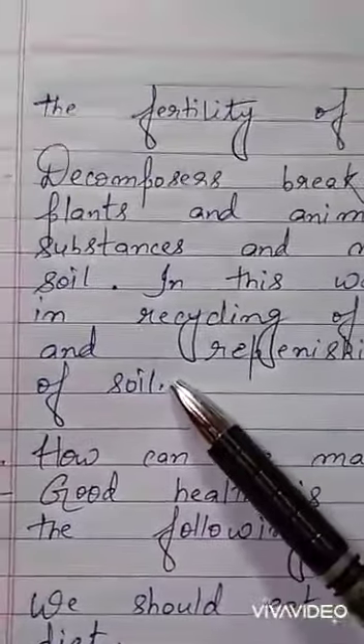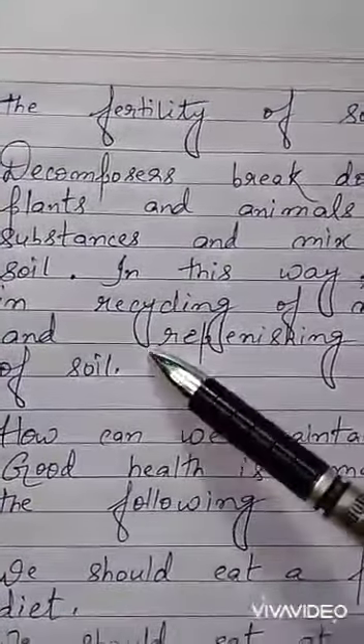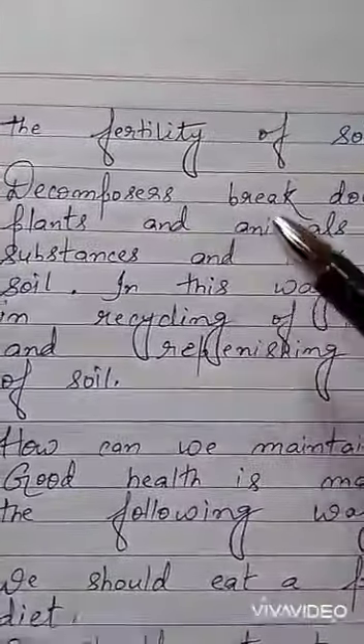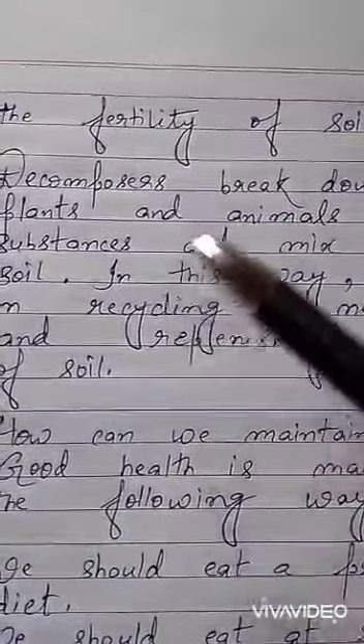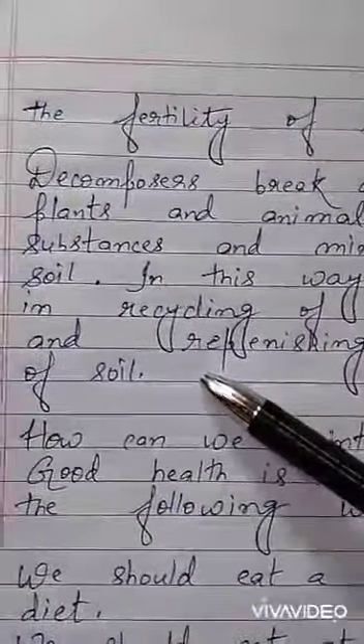So while explaining decomposers, I have explained what decomposers are, what is the work of the decomposers, how they provide nutrients to the soil and replenish the fertility of the soil. This is all I have explained.